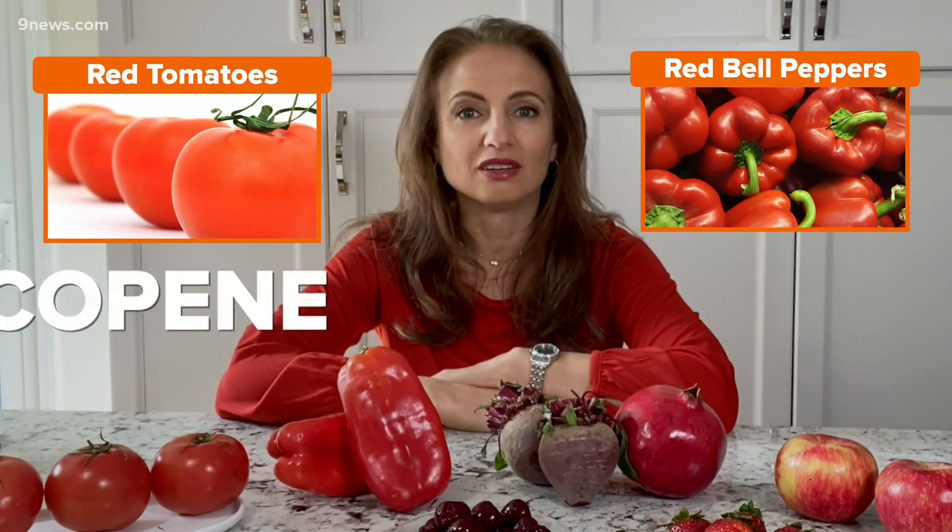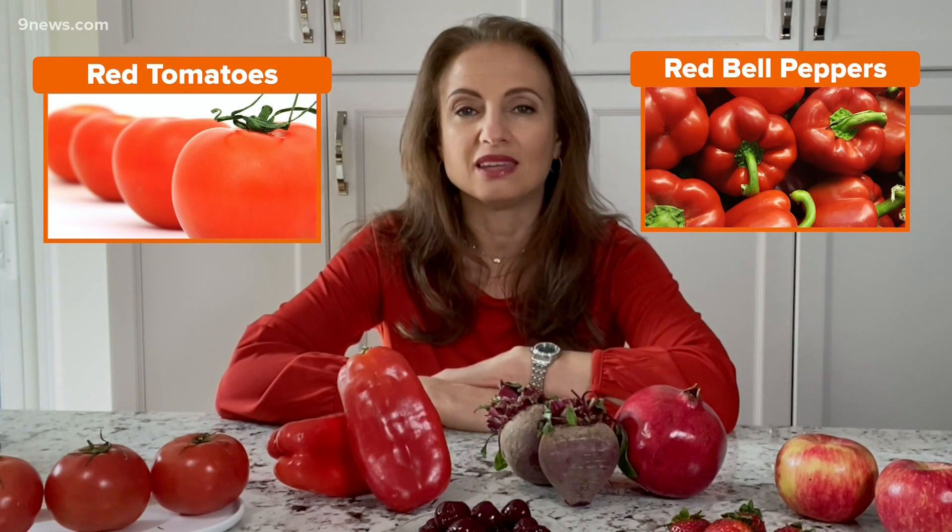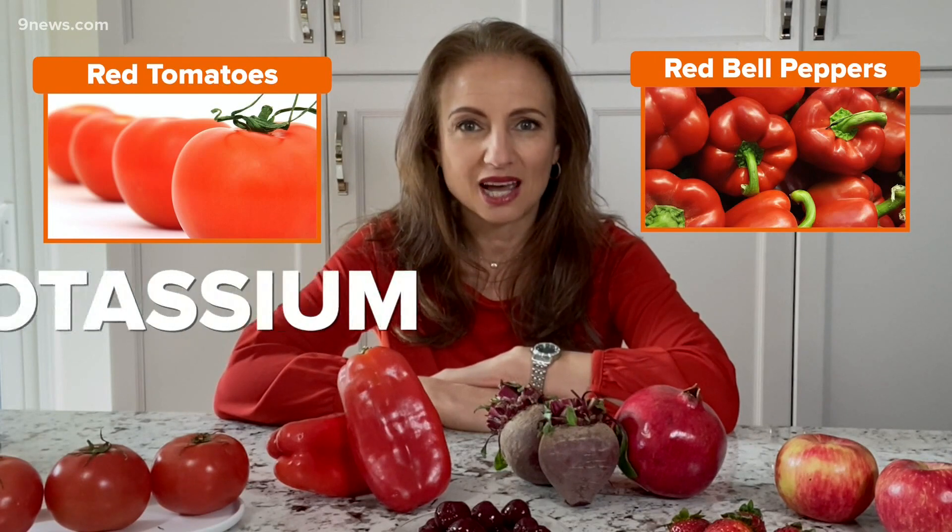First, we have tomatoes and red bell peppers. Now both of these have something called lycopene, which not only gives them their red color, but also helps reduce the LDL or bad cholesterol. They're also high in potassium, which helps to expand blood vessels so that blood can flow more smoothly.